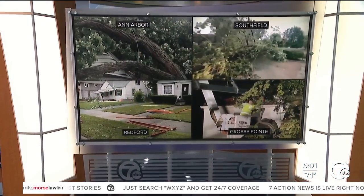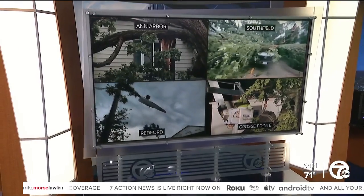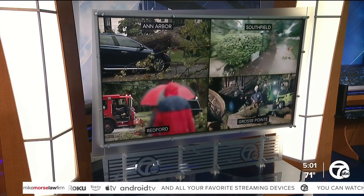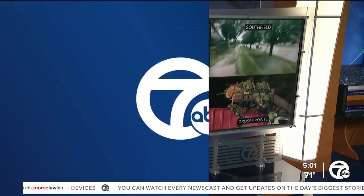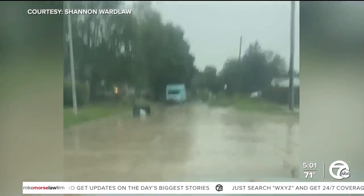These intense storms touched southeast Michigan. Here's some of the damage from Ann Arbor, Redford, and Grosse Pointe. There's everything from downed trees to roofs ripped off. You've been sending us your photos and video and we appreciate it.